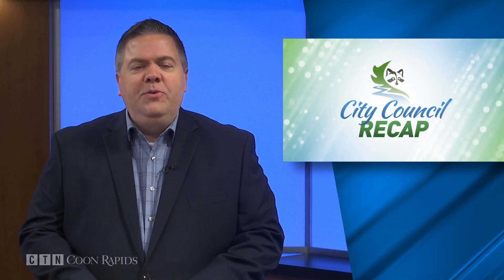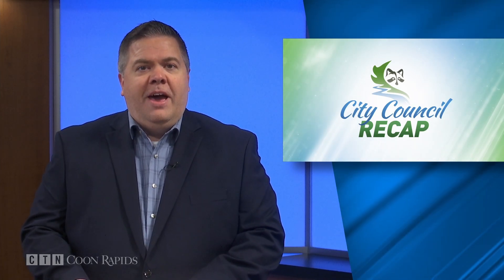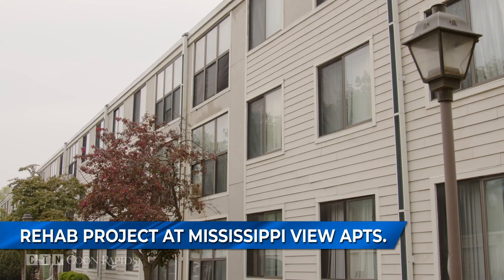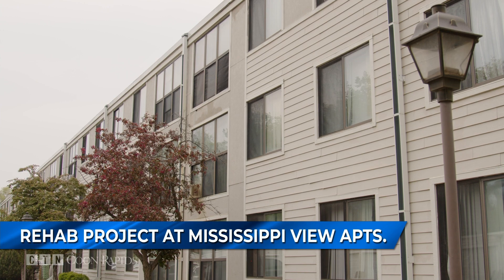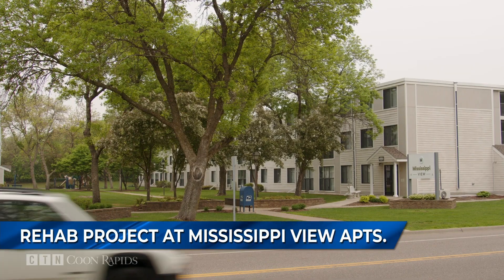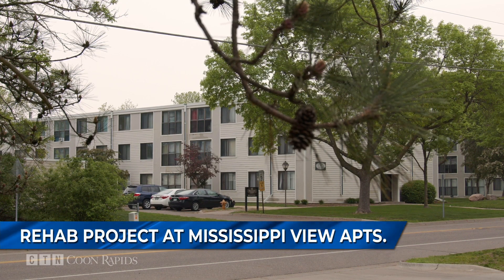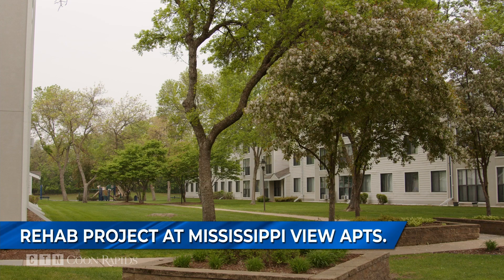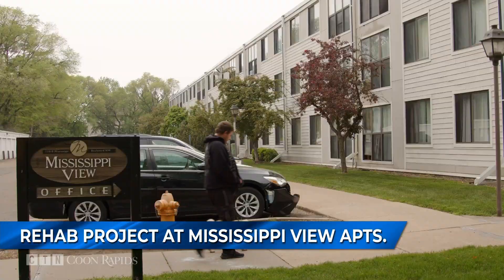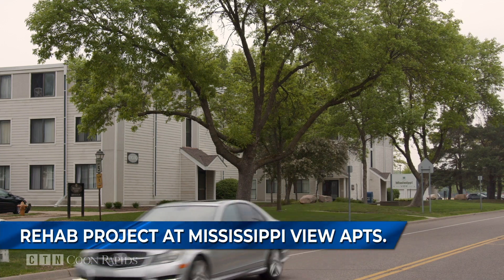Here's a quick recap of the Tuesday, May 16th City Council meeting. An old apartment building in Coon Rapids will be getting some new life after the council approved a resolution for the issuance of conduit revenue bonds related to the purchase and rehabilitation of the Mississippi View Apartments. The 96-unit apartment building, constructed in 1972, is being sold to a development company in Seattle that specializes in preserving and enhancing affordable housing. The total acquisition and rehab cost is $29 million. The city issues the bonds on the developer's behalf and is not on the hook for any of the project's costs.